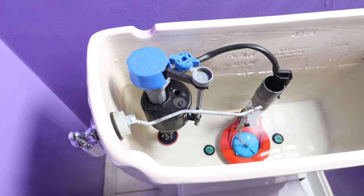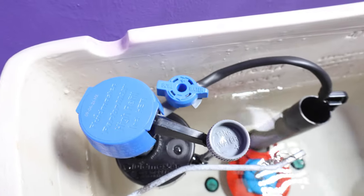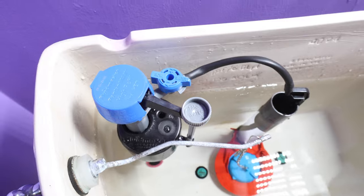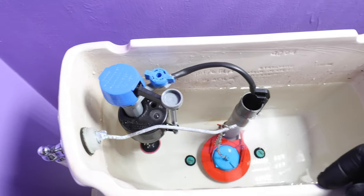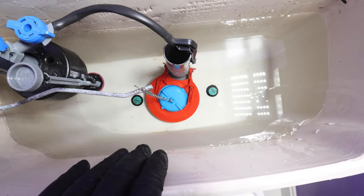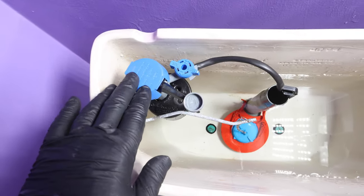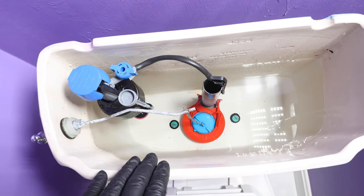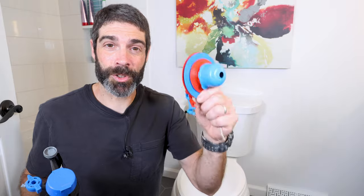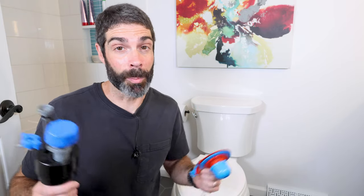The PerformX fill valve is very easy to install, and you can also adjust the water level in the bowl with a separate knob — I have a different video that shows you how to do that. At this point, we have a new flapper that won't cause the toilet to randomly run, and a new fill valve. You won't get any intermittent running of the toilet, and you'll save money on the installation as well as your water bill. I'll put the links to the Super Flapper, the PerformX fill valve, and the kit in the description. You can also check them out at fluidmaster.com or buy them at any home store.